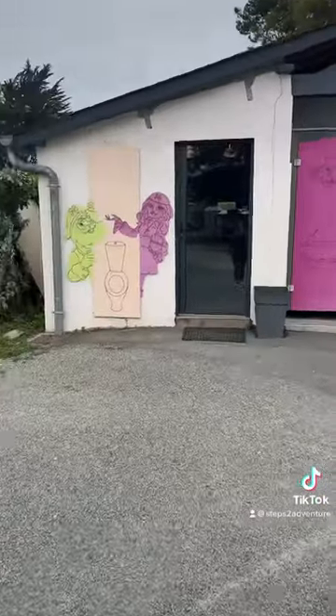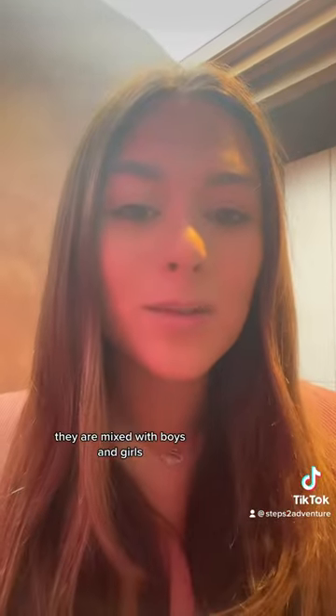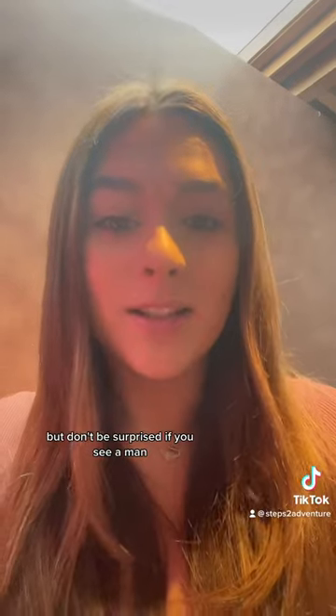Here's the toilet block. They are mixed with boys and girls, so I don't know if it's just this campsite or a French thing. Don't be surprised if you see a man.